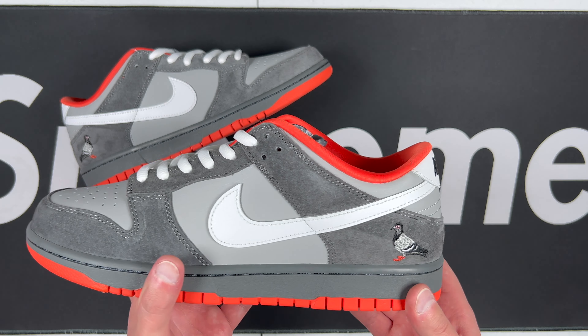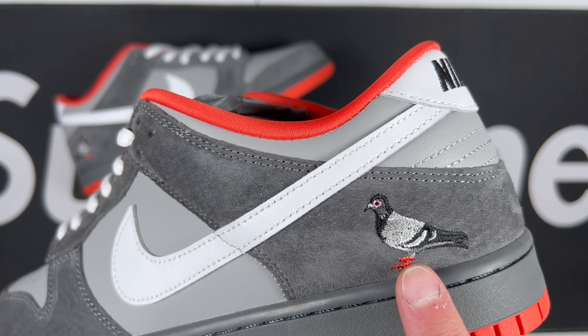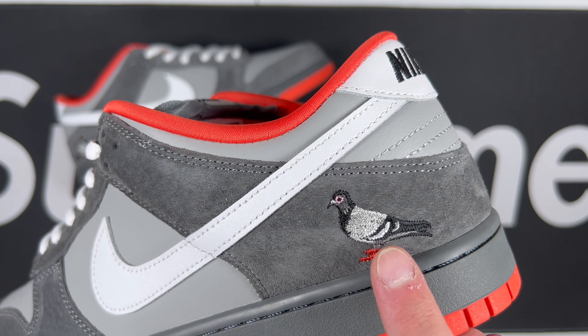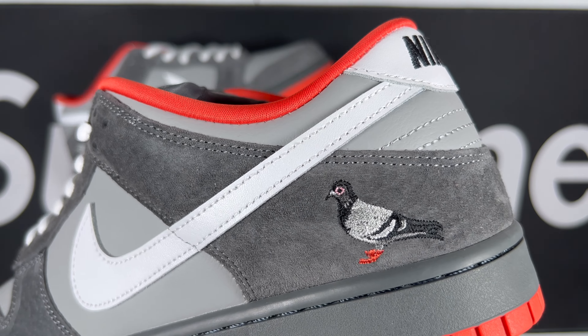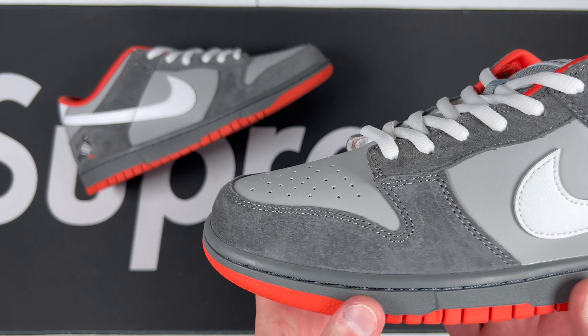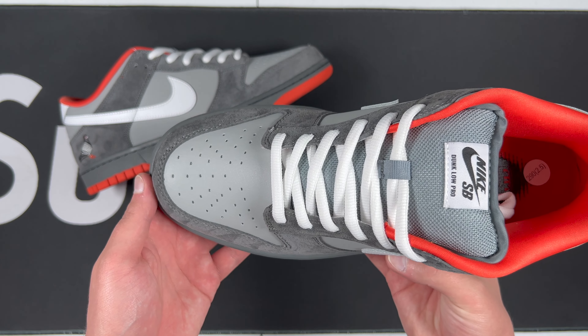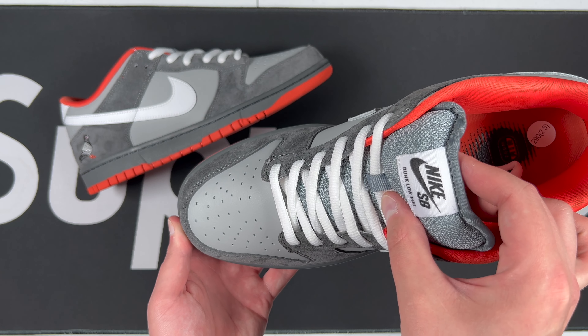Let's go ahead and get an overall look at the pigeon embroidery. I think they really did a great job on it — it's not bad embroidery at all; it's actually very clean and well put together. That's one thing I'm impressed with. Toe box has a little curve to it. Let's go ahead and get an upper view from there.